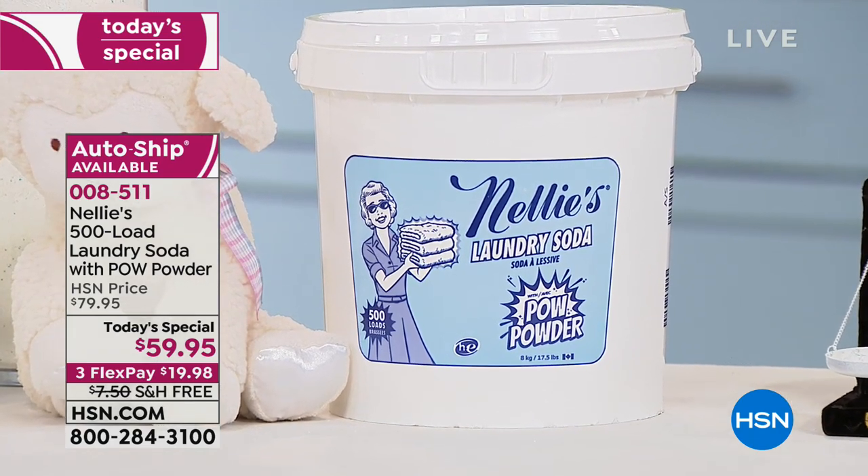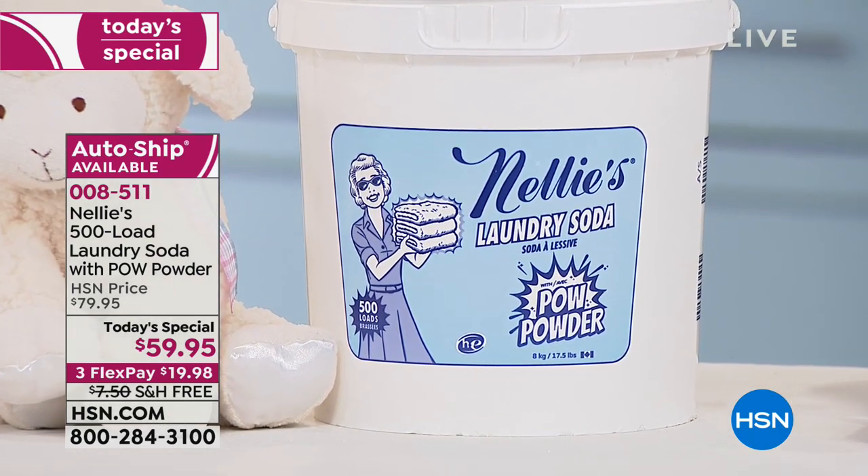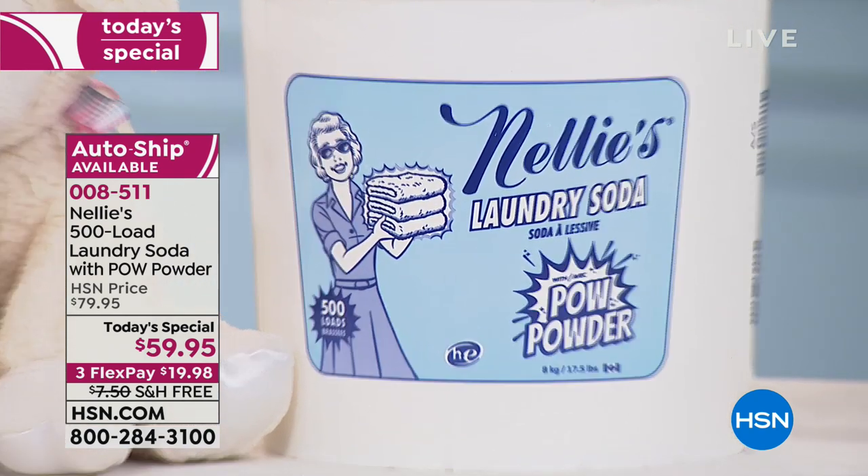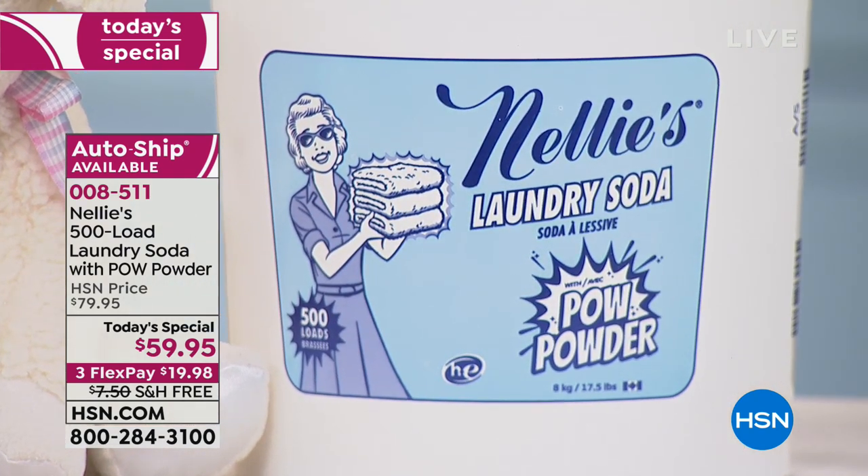I'll tell you right now, I was the biggest skeptic before I started using Nellie's. I thought I had to have the big bottle of green stuff to pour in my laundry to get it clean. But when I had my son, I felt differently. I wanted to use something that was hypoallergenic, that got the gunk out of my laundry room, but it had to work. Wait until you see how powerful this is.